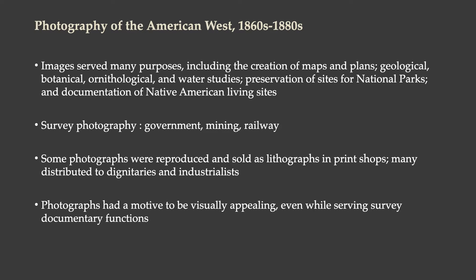Images served a lot of different purposes, including the creation of maps and plans, geological, botanical, ornithological, and water studies, preservation of sites for national parks, and documentation of Native American living sites. These are all practical purposes for photography.